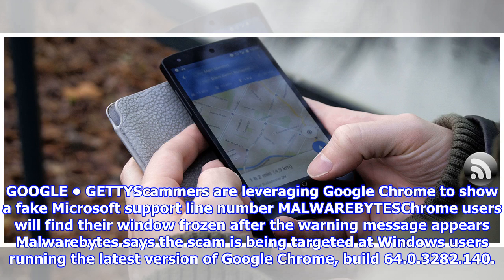Malwarebytes says the scam is being targeted at Windows users running the latest version of Google Chrome, build 64.0.3282.140.